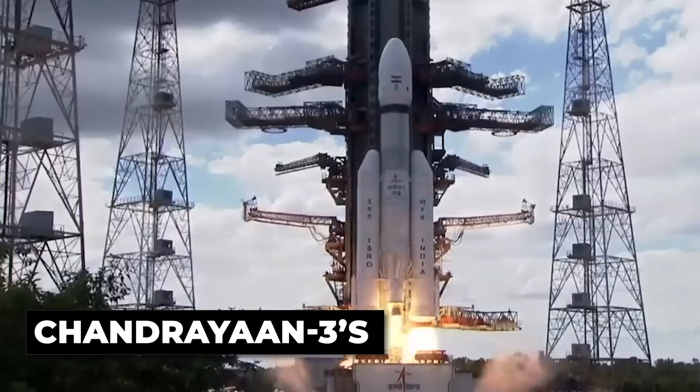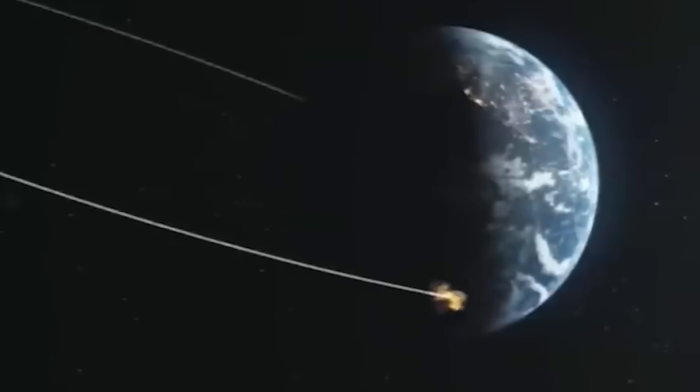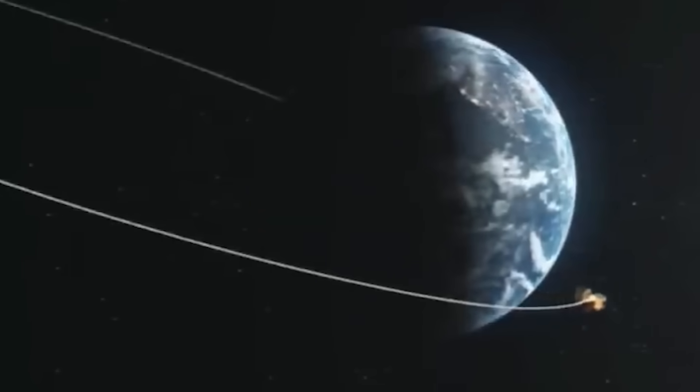Historic mission to the moon and the launch of India's Chandrayaan-3 spacecraft. Chandrayaan-3's most staggering discovery yet came not during its descent or successful landing, but in the quiet, calculated days of lunar observation that followed.